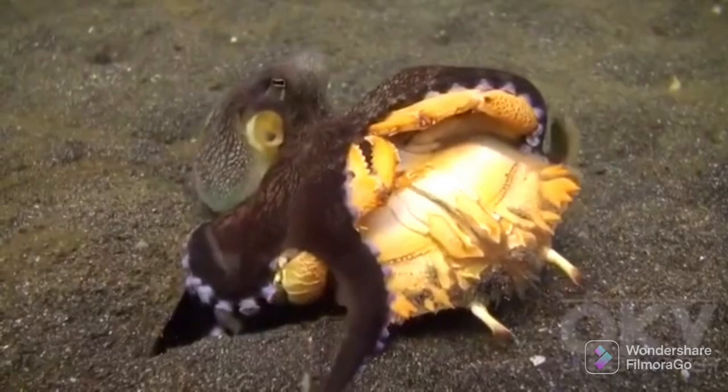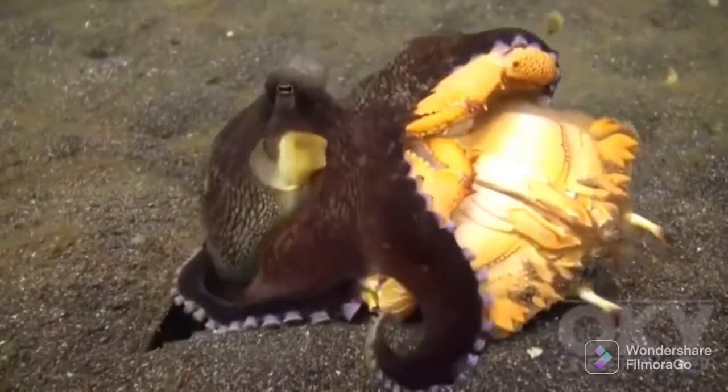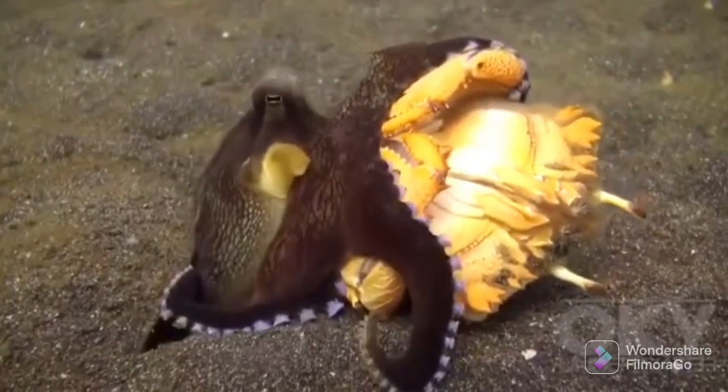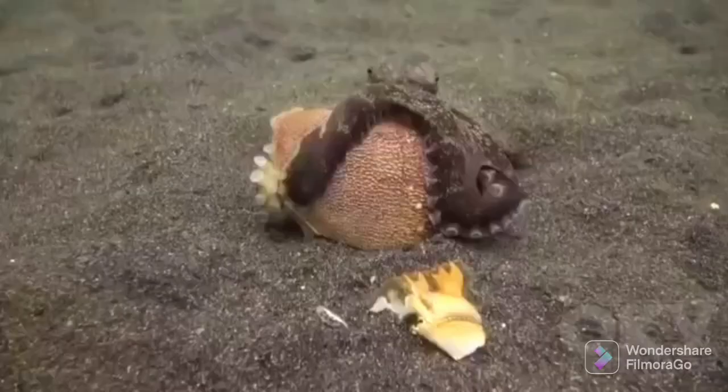The octopus will use its beak to tear off the crab's legs. The octopus's digestive enzymes soften the crab's flesh, allowing the octopus to suck it out and eat it.